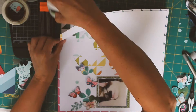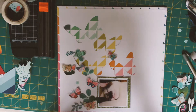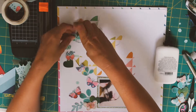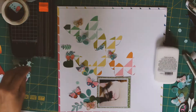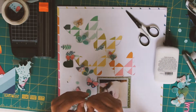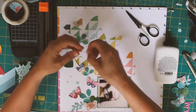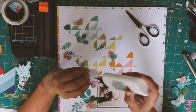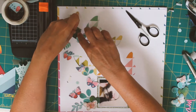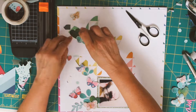Just placing everything going up the page. Once I've decided where I want all those bits, I'm just gluing them in and adding some foam pads behind to once again add a little bit more depth. It looks like they're flying up the page away from him.